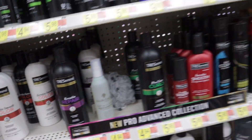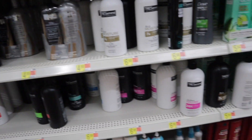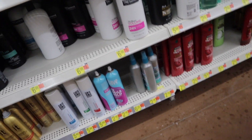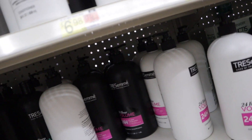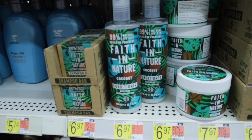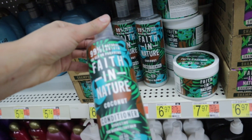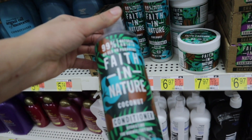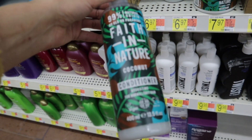I used to use Tresemmé all the time when I was younger — smelled so good, your hair is just amazing after you use it. But I'm kind of debating should I even get anything since they don't have the one I want. They also have this line called Faith in Nature — I've never seen this line before. It's a natural origin, no SLS or parabens, coconut conditioner for normal to dry hair.